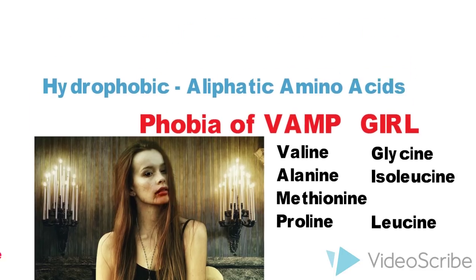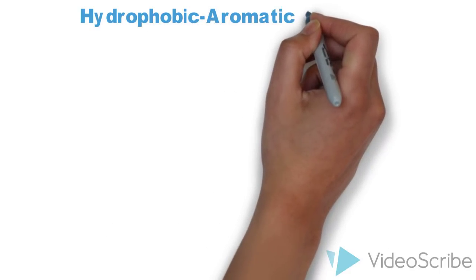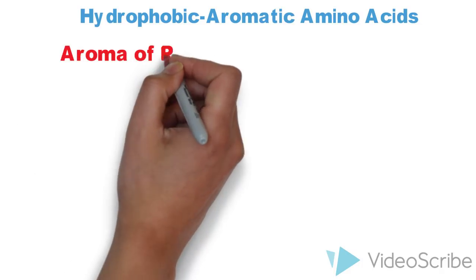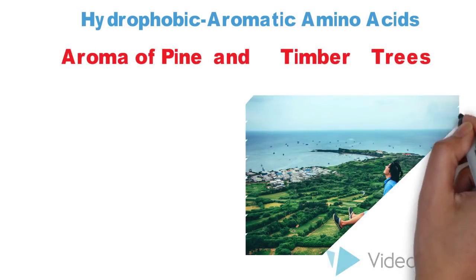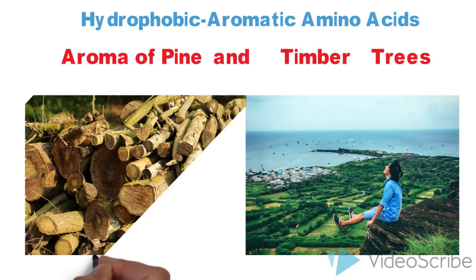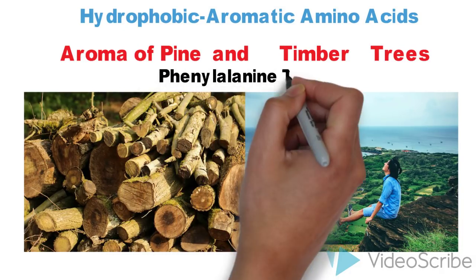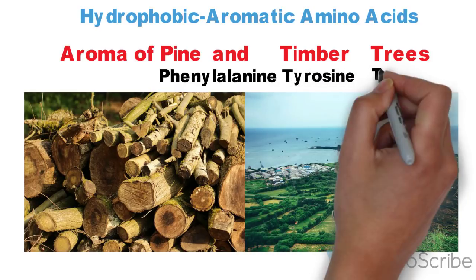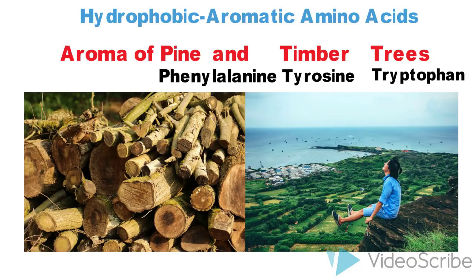Moving on to hydrophobic amino acids which are aromatic — that is, having aromatic side chains. The mnemonic is 'Aroma of Pine and Timber Trees.' 'Aroma' will remind you that these are aromatic amino acids. P from pine stands for phenylalanine, T from timber stands for tyrosine, and T from trees stands for tryptophan.